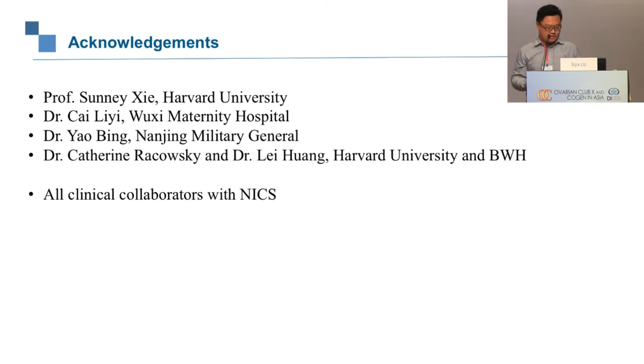I would like to thank Professor Sunny She, with whom I worked at Harvard University to develop this technology. I also thank Dr. Cairi Yi of Wuxi Maternity Hospital and Dr. Yao Bing of Nanjing Military General Hospital — our collaborators in establishing the NICS study — and Dr. Katherine Rokaski and Dr. Lei Huang of Harvard University and Brigham and Women's Hospital for optimizing the collection protocol. Thank you all for being here, and I welcome any questions.